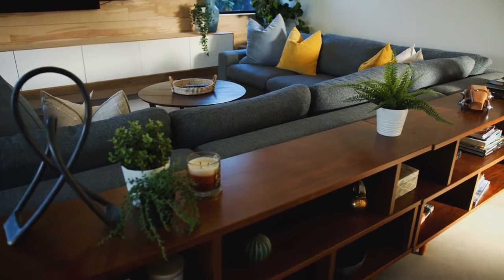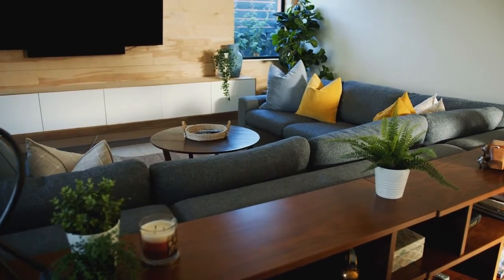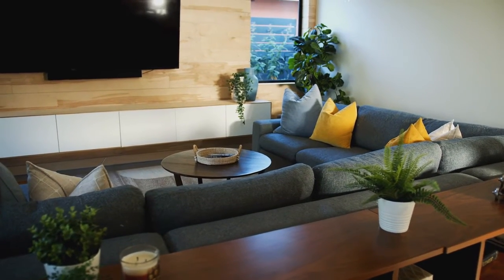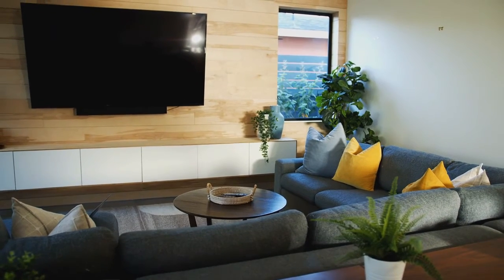Number seven, skip the curtains. Curtains block the natural light coming into a room, making it feel smaller. Number eight, and this is my favorite, bring nature inside. Use plants and natural textures to add interest to your room. This also ties your indoor decor to the outdoor view that you can see through the windows.